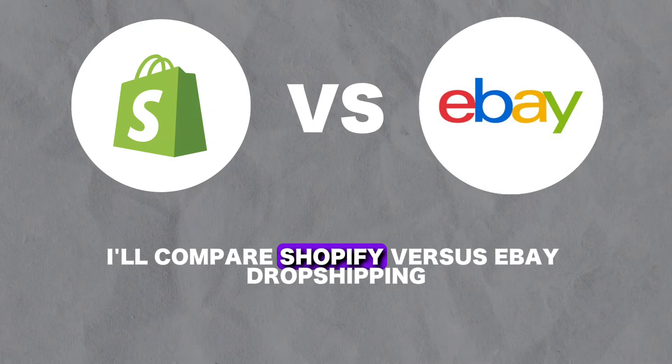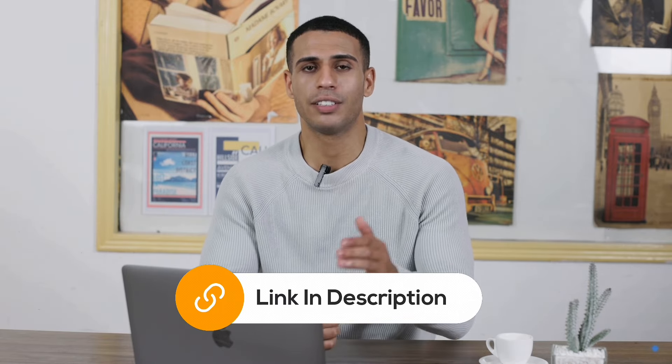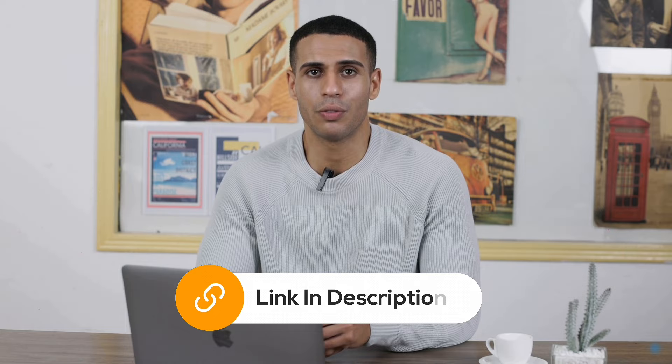In this video I'll compare Shopify versus eBay dropshipping. I'll compare them in terms of features, pricing, and customer reviews, and I'll give you my opinion. So by the end of this video you'll have a better understanding of which one is better for you. Down in the description you'll find links that you can use to get started with both of these tools completely for free.